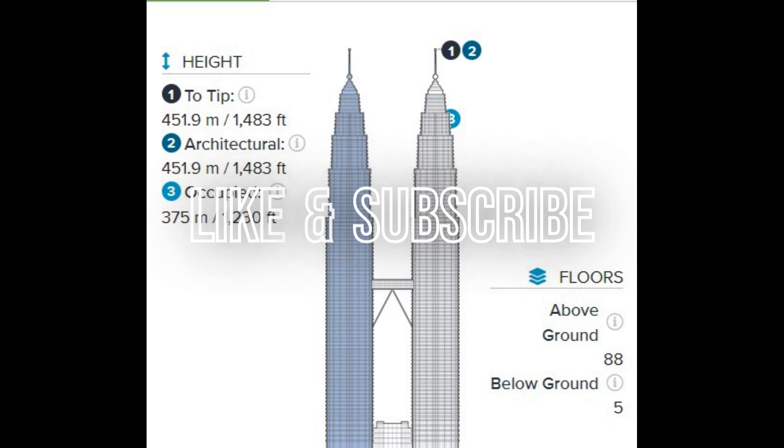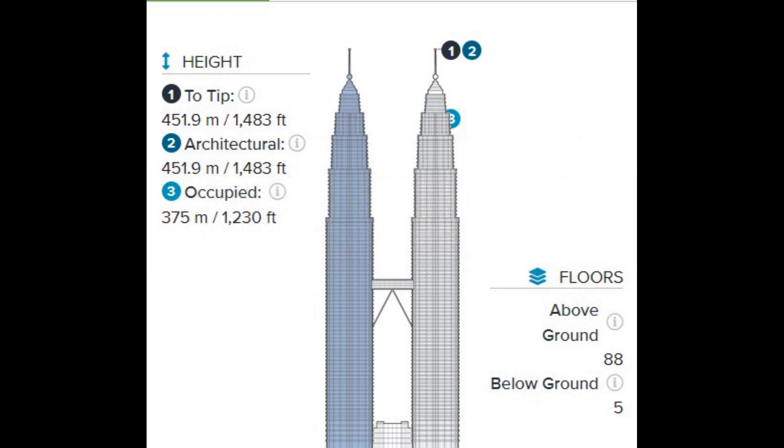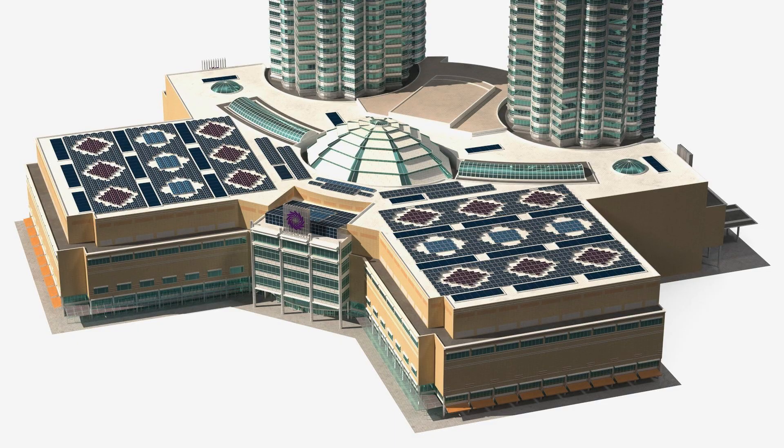Did you know that the Petronas Tower is so tall that it has its own weather system? Sometimes it's sunny and clear at the bottom of the tower, but it's raining and snowing at the top.